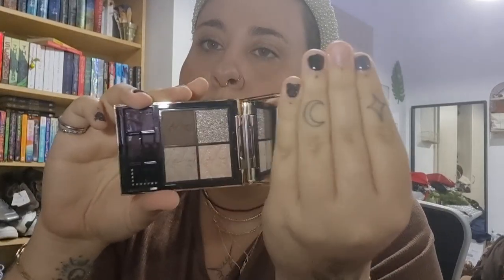I also bought the YSL Couture Mini Clutch — can you guess why? Khaki and Lauren May Beauty. The brushes are included. I bought it in shade 100 — look how pretty it is! So so happy to have it and try it.